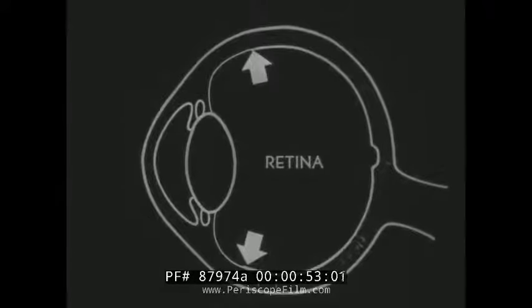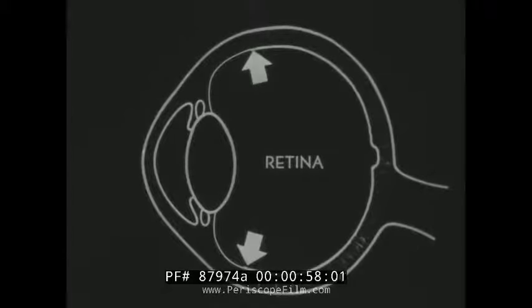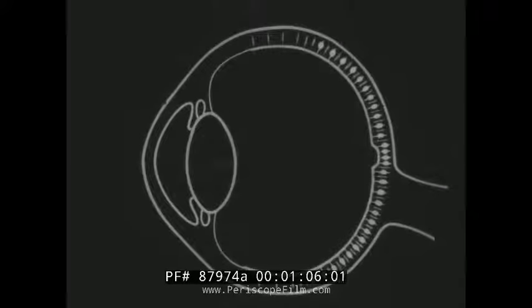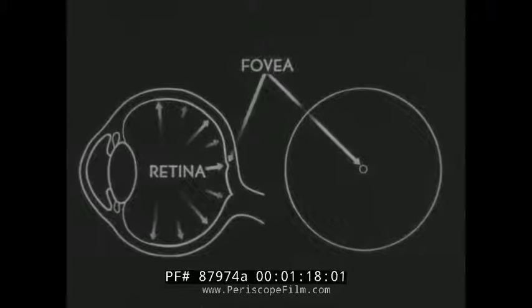Here's why: the human eye sees by focusing images through its lens system onto its retina, which sends those images to the brain. The retina is covered with many nerve endings — some sensitive only to bright light, others sensitive only to very dim light. Immediately behind the lens is a spot, the fovea, where only nerve endings sensitive to bright light are concentrated.